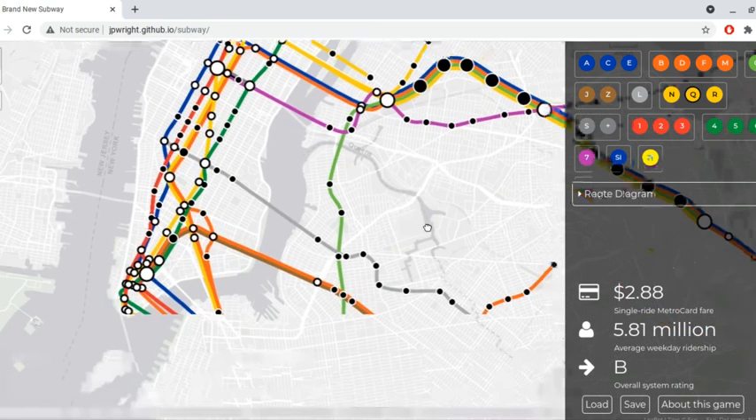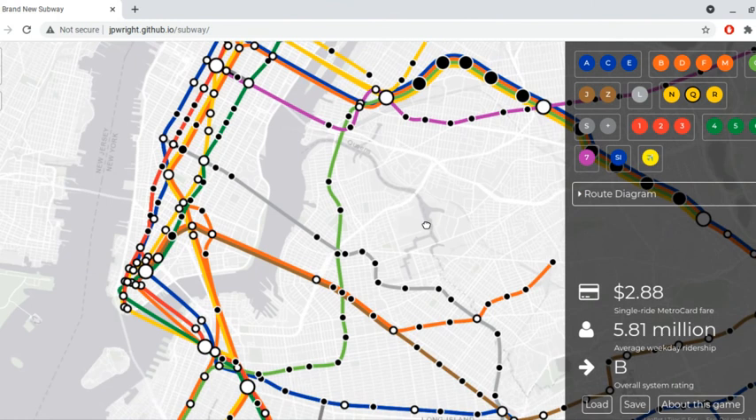I know the M train is orange instead of brown and the Q train is yellow instead of orange. That's because this game was made in 2016.